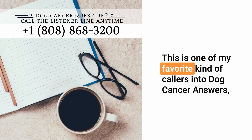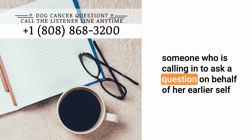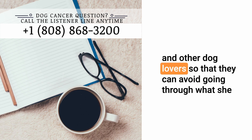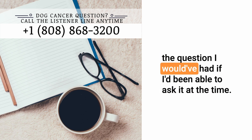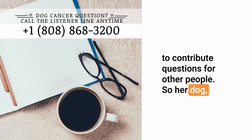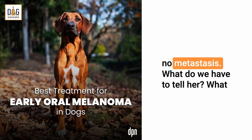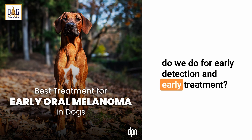This is one of my favorite kinds of callers into Dog Cancer Answers — someone who is calling in to ask a question on behalf of her earlier self and other dog lovers, so that they can avoid going through what she went through. She very kindly called in to say this is the question I would have had if I'd been able to ask it at the time. So thank you, Marjorie. Her dog had oral melanoma — very small but visible growth, no metastasis. What do we do for early detection and early treatment?